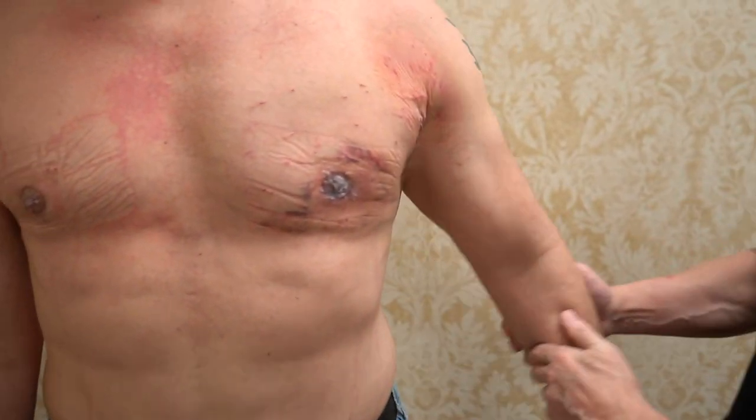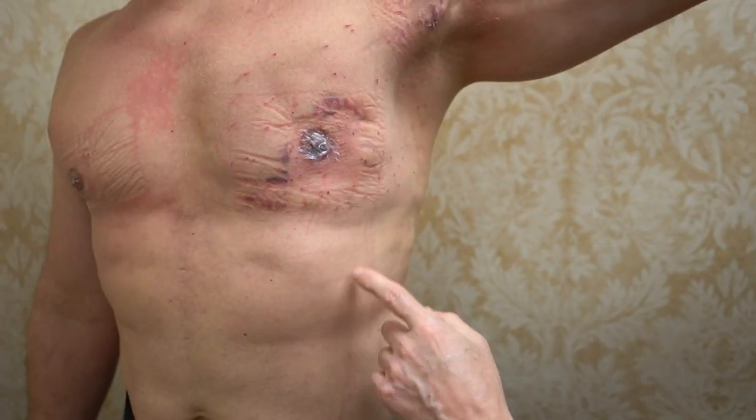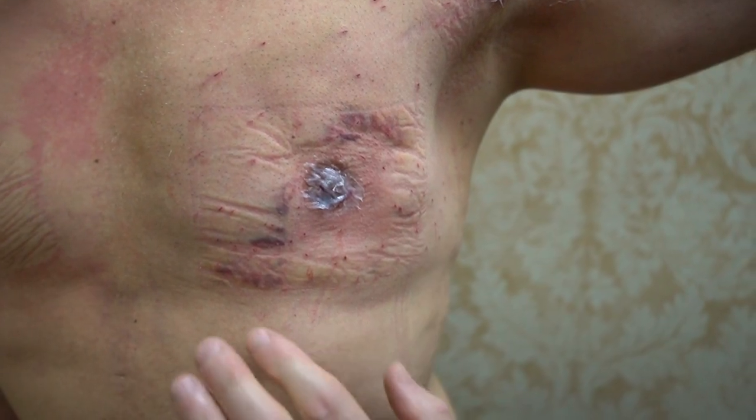He had surgery done by somebody else a couple years ago. I did a little surgery on him about eight months ago, and from the original surgeon who made the incision right there, I had to break up that scar tissue.